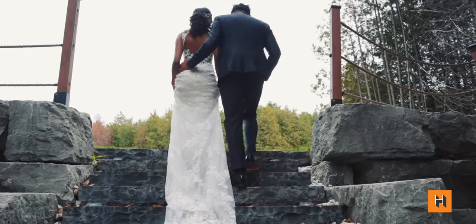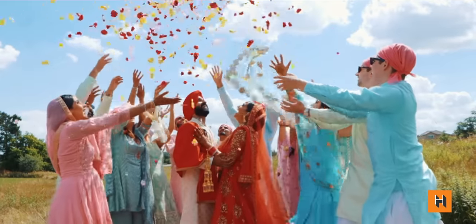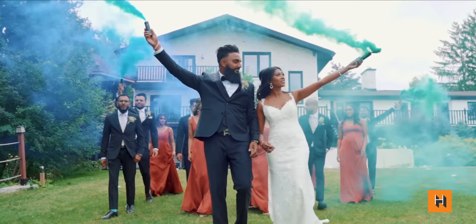Hey guys, my name is TK from Red Lotus Films, and we are a wedding cinematography company based in Toronto. I've shot hundreds of weddings all across the world, and people always message us asking how we film our weddings. I'm going to give you my top three tips.